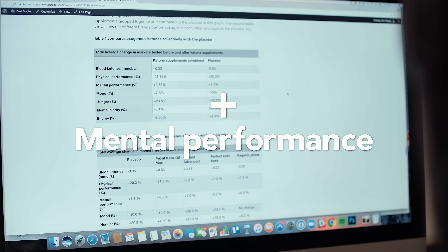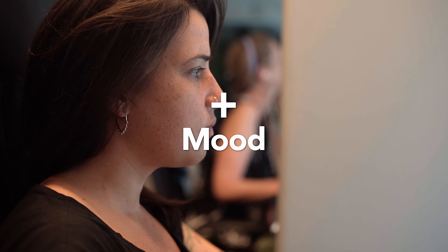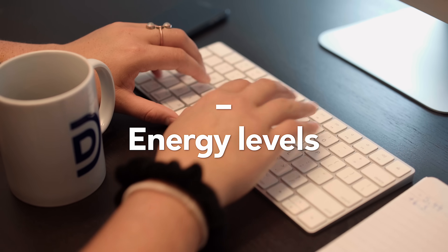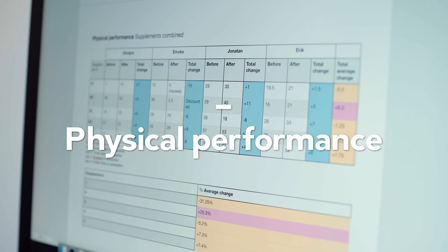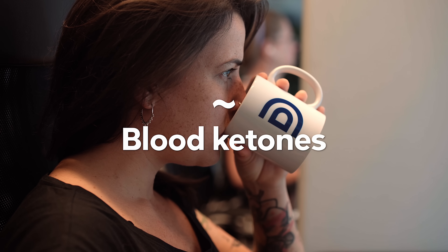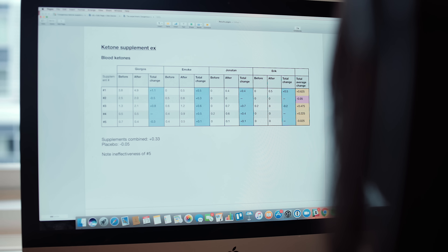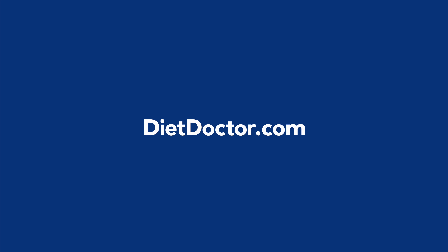We were unable to show that the supplements had much effect on any of the markers we tested. On average, there were small increases in mental performance and moderate increases in mood when comparing the supplements as a group to the placebo. There was no difference in brain fog and a small decrease in energy levels. The supplements were associated with a big decrease in physical performance, and even more surprisingly, blood ketones had only increased by an average of 0.3 one hour after taking the supplement. You can see the full write-up of the experiment on dietdoctor.com.